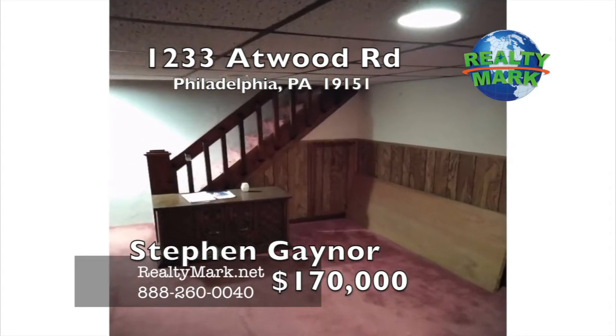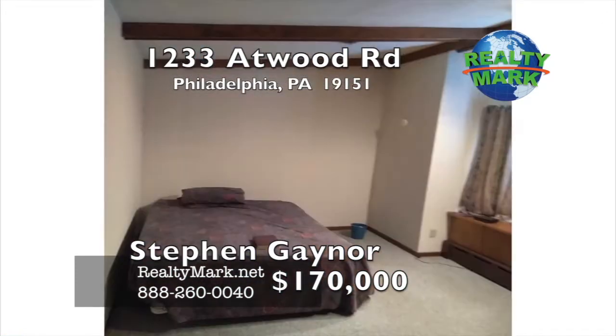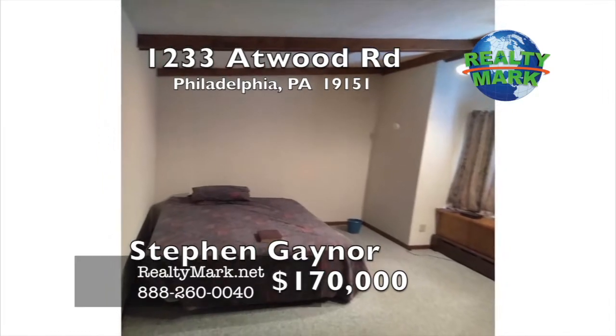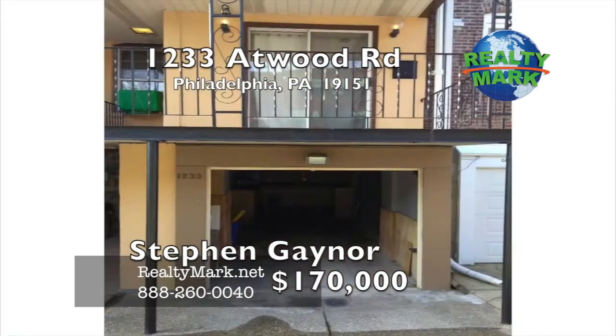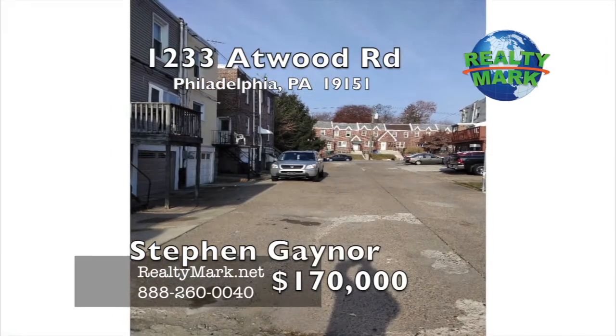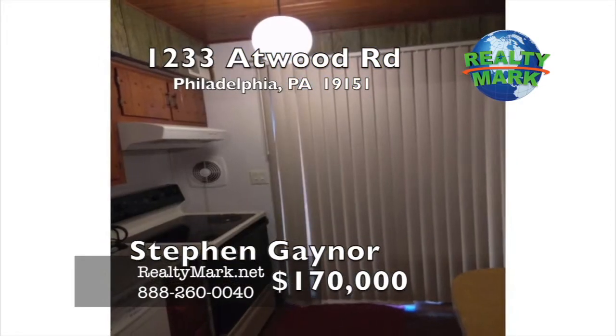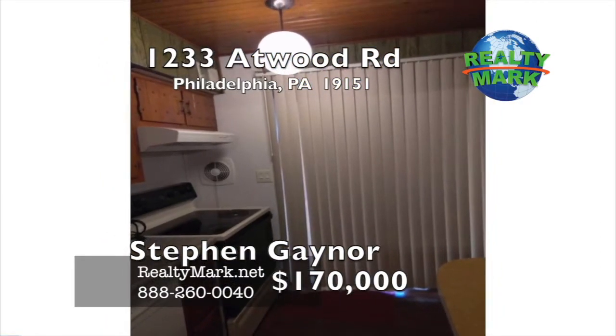Two other bedrooms with closets, basement finished, laundry area with a washer and dryer, partial bath with a stall shower, room in front of the basement good for a computer room or office. Exit to an extended garage with a workbench and electric garage door opener. Exit to the rear driveway with ample parking. This home features hardwood floors, top of the line windows, absolute moving condition. Call Steven Gaynor for more details.